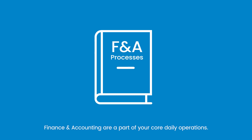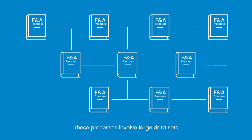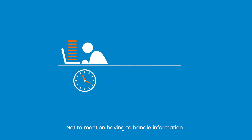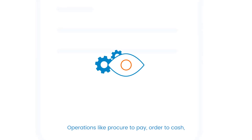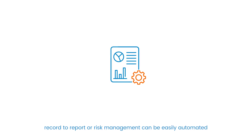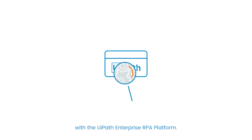Finance and accounting are part of your core daily operations. These processes involve large data sets and predictable manual work that can overwhelm your staff, not to mention having to handle information from paper or scanned documents. Operations like procure to pay, order to cash, record to report, or risk management can be easily automated with the UiPath Enterprise RPA platform.